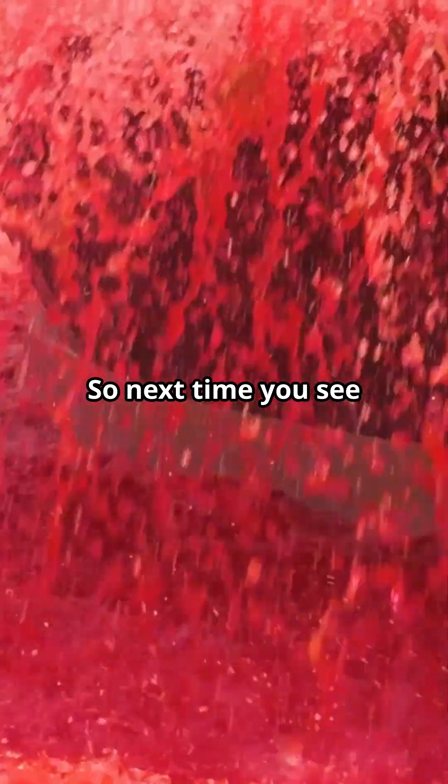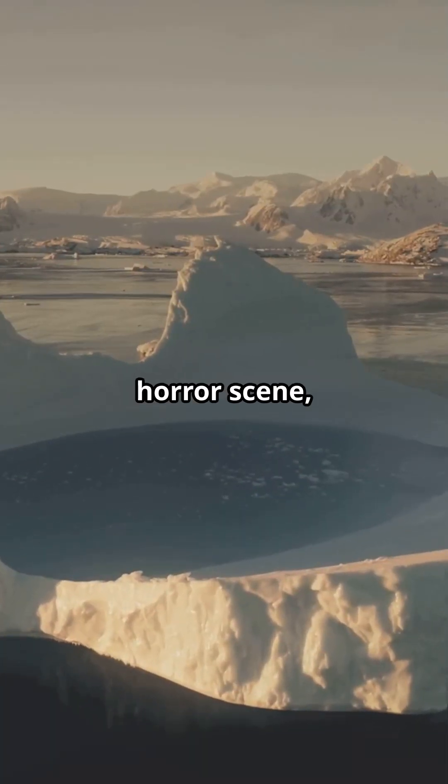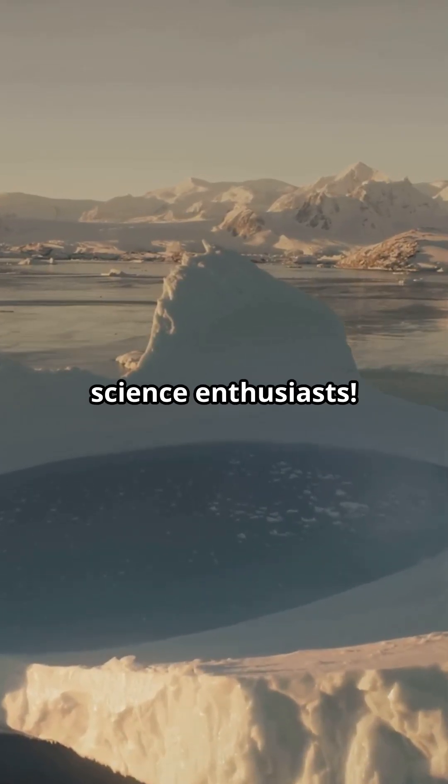So next time you see pics of the Blood Falls, remember it's not a horror scene but a natural wonder revealing Earth's hidden secrets. Stay curious, science enthusiasts.